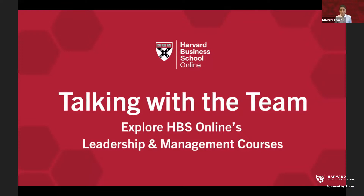Hello, everyone, and thank you so much for joining us today. We appreciate you joining this session on Talking with the Team, where my colleague Rukmini and I will tell you about HBS Online's Leadership and Management courses. My name is Rick Bullock. I'm Director of Product Management at HBS Online. Hello, everyone. My name is Rukmini Thakur, and I'm a member of the Product Management team here at HBS Online.